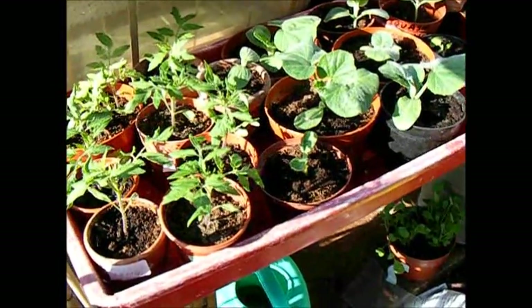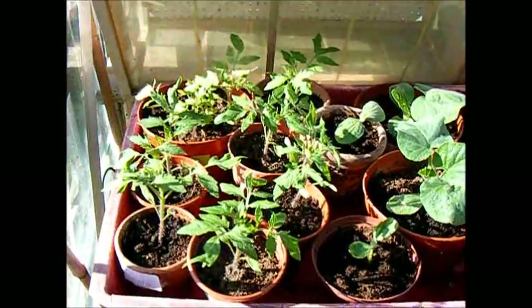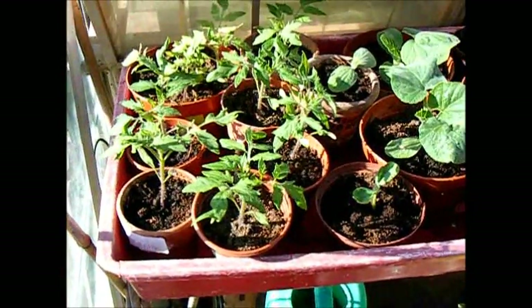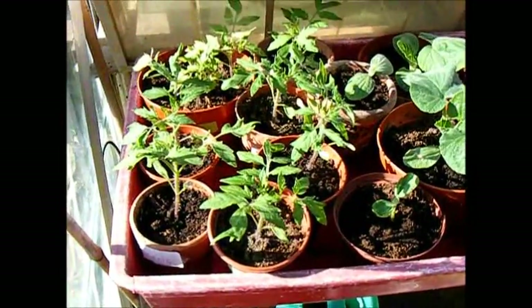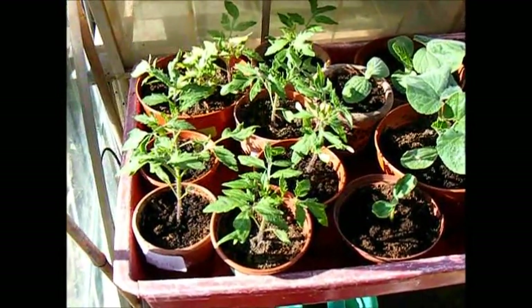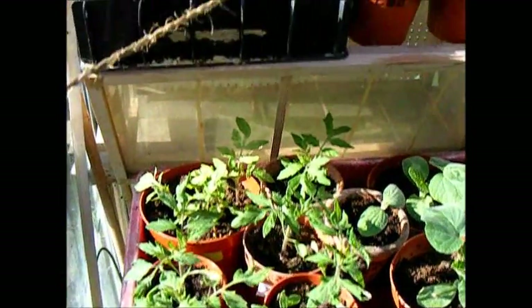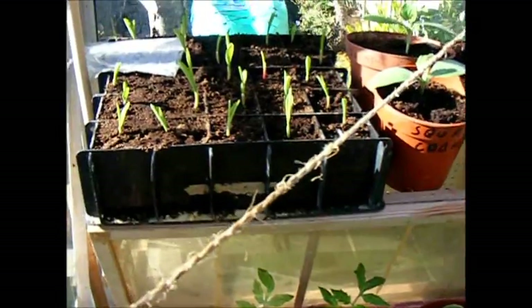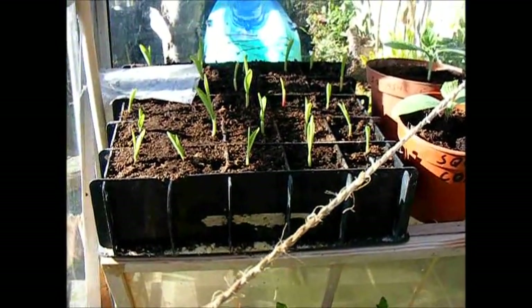In the greenhouse we've got tomatoes we've potted on and they're nearly well established. This is the last week of April. We've got our Elsa Craig tomatoes, and sweet corn are coming on nicely — they've been in here now, sown just over a week ago.